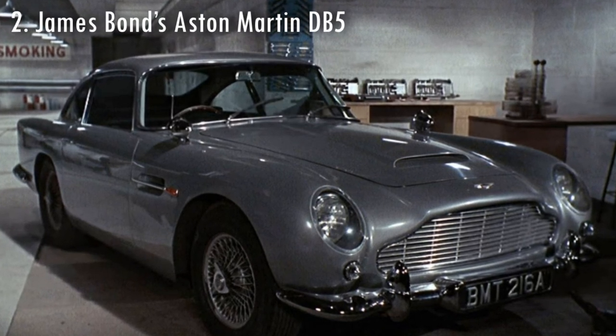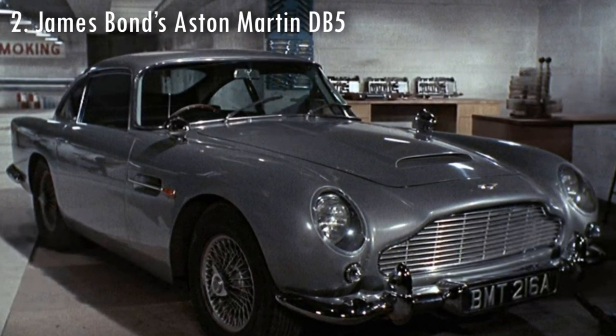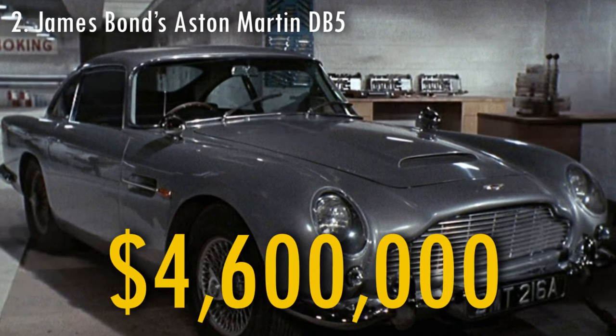The Aston Martin DB5 that was used in the 1964 James Bond movie was sold in 2010 for $4,600,000.